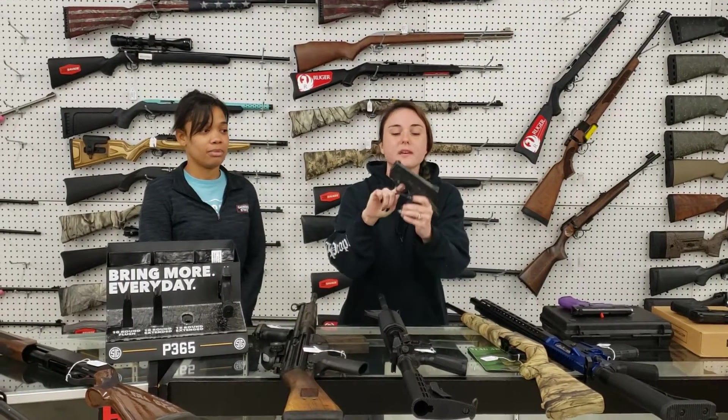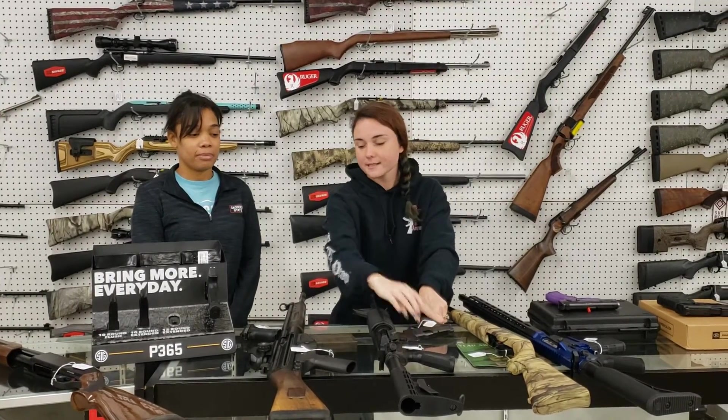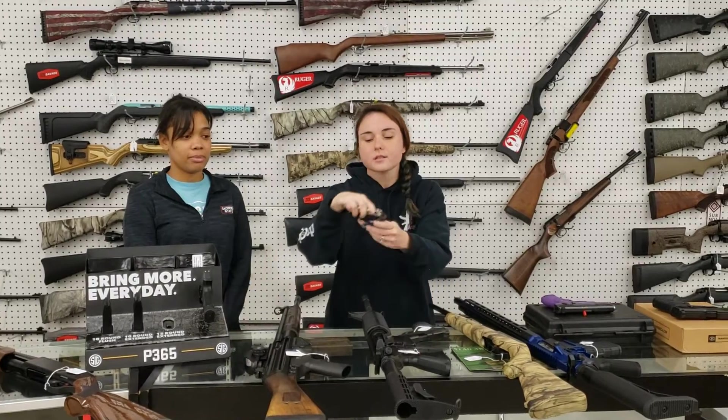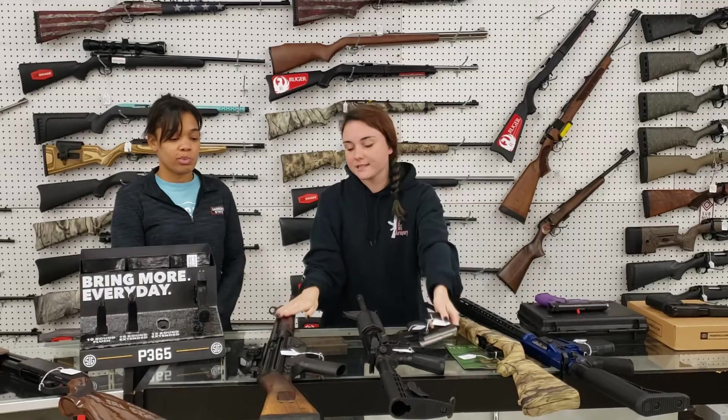I'm going to start with my used stuff. Smith & Wesson Shield 40 with the green laser, y'all. She's got her box — $350 plus tax. Taurus PT25, little 25 auto here, y'all. She's only $125 plus tax.